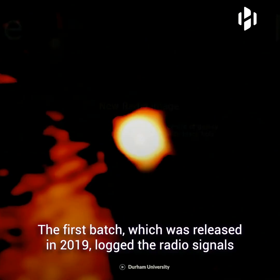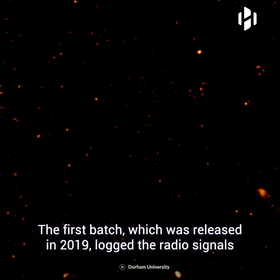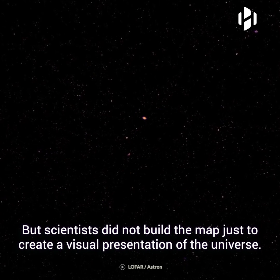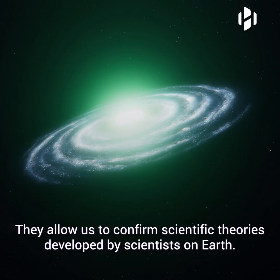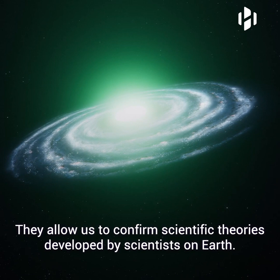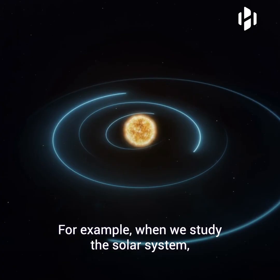This batch of data is the second from the sky survey to be made public. The first batch, which was released in 2019, logged the radio signals of almost 300,000 galaxies and other space objects. But scientists did not build the map just to create a visual presentation of the universe. Space surveys are some of the most important scientific tools humanity has created — they allow us to confirm scientific theories developed by scientists on Earth.